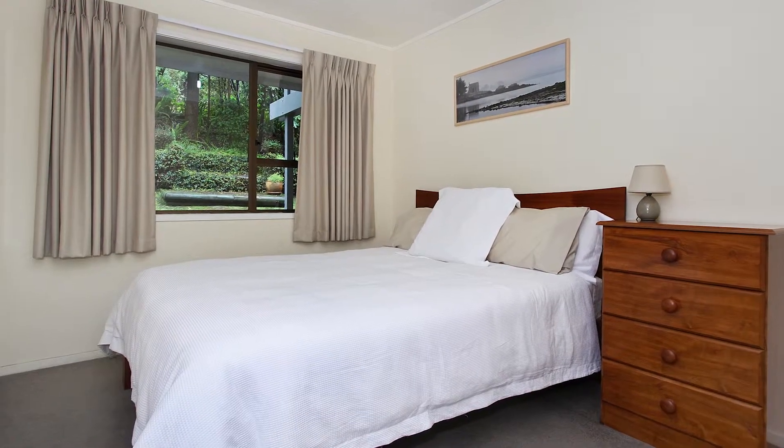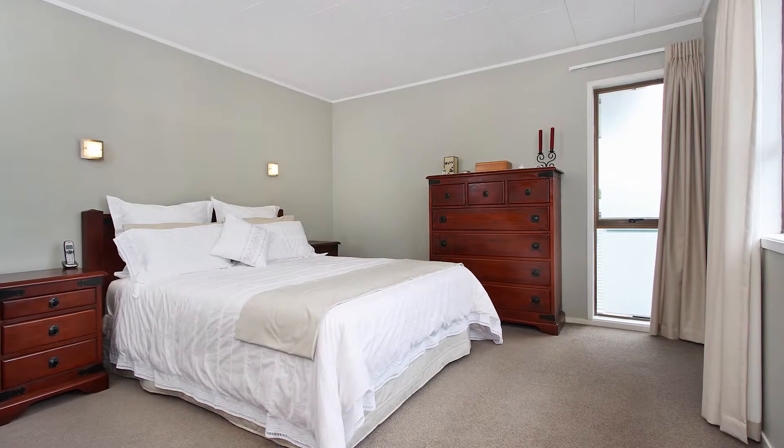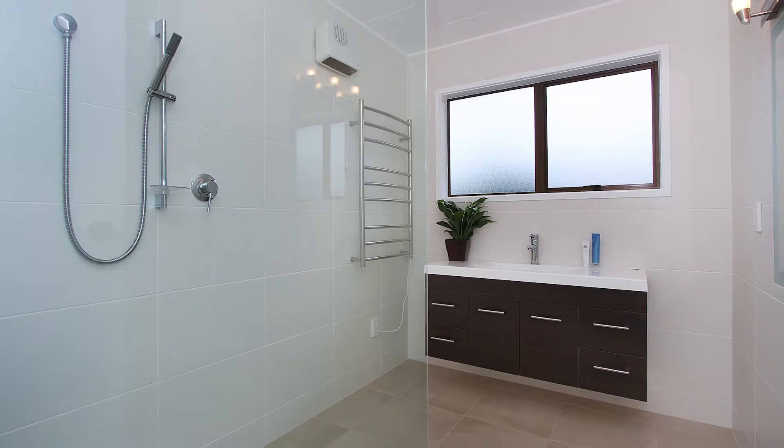On the ground level we have two double bedrooms and a second bathroom. Upstairs is the master bedroom with a brand new ensuite and walk-in wardrobe.